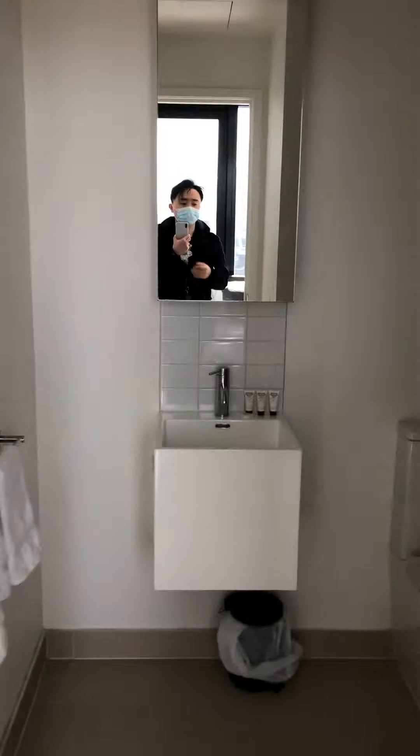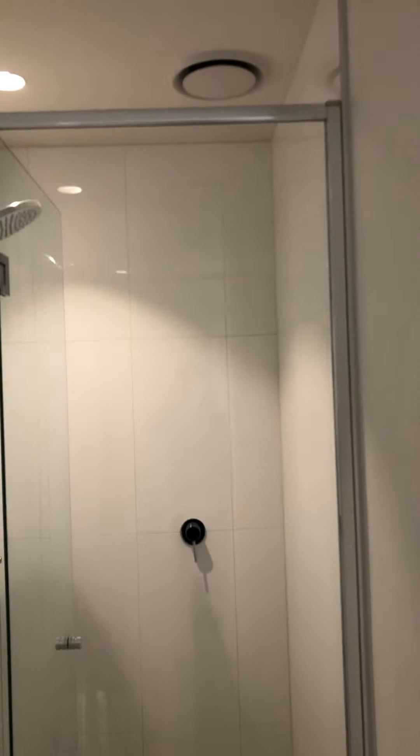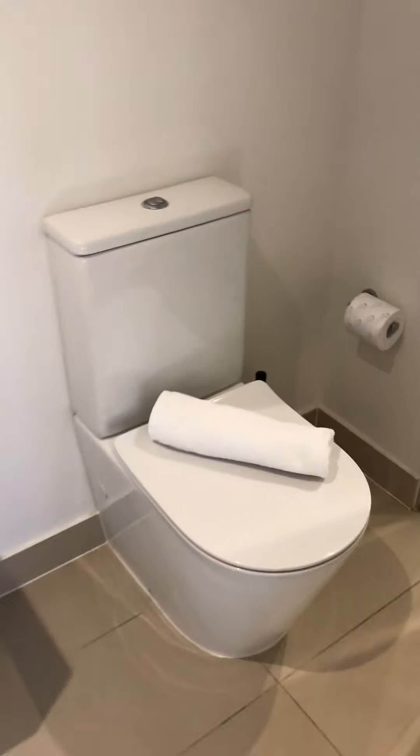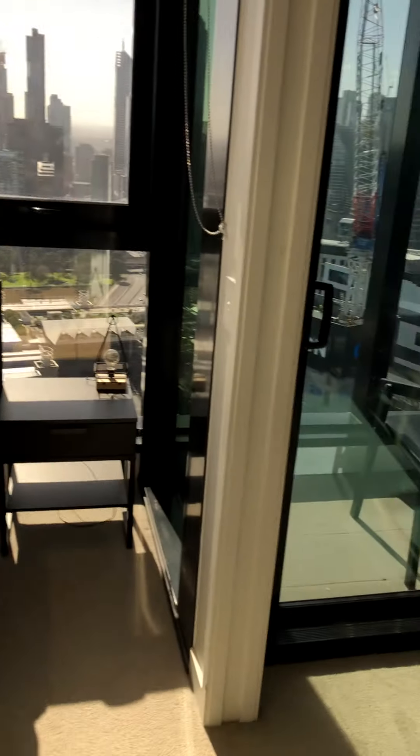Here's the entry area, and there's a small balcony here as well.